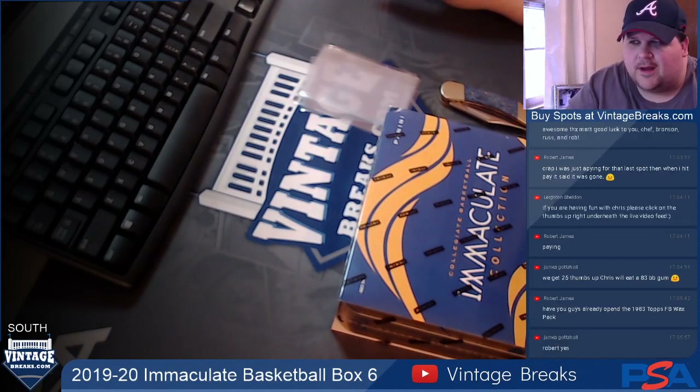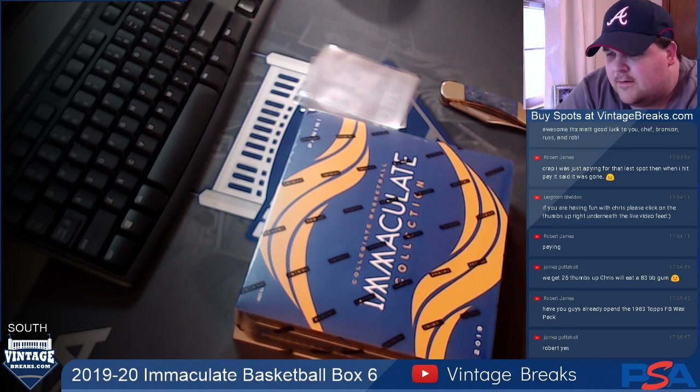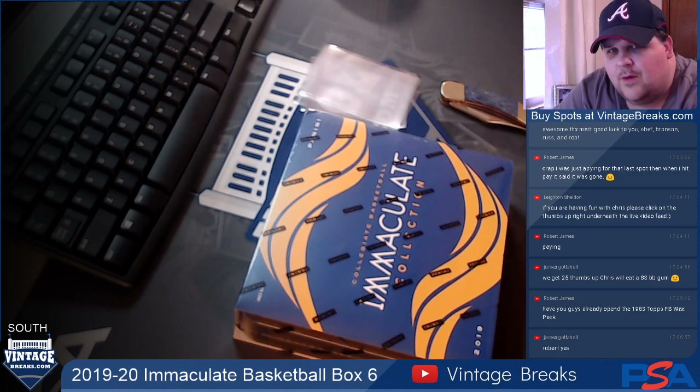Hey guys, Chris with Vintage Breaks South here. We're busting a 2019-20 Immaculate Basketball box, Box 6, looking for some Zion Williamson.